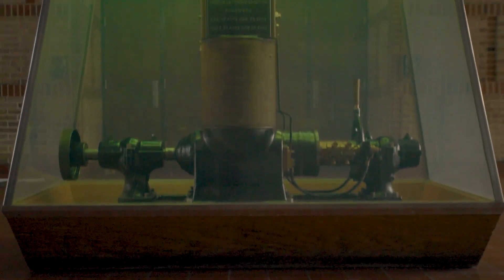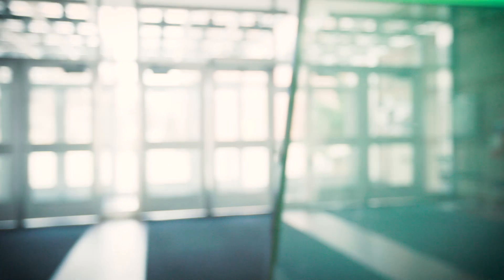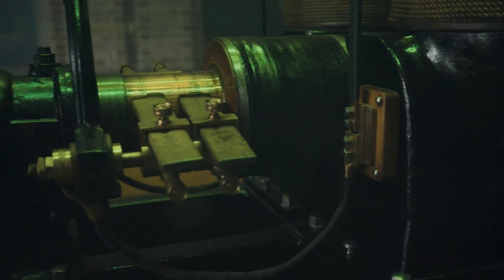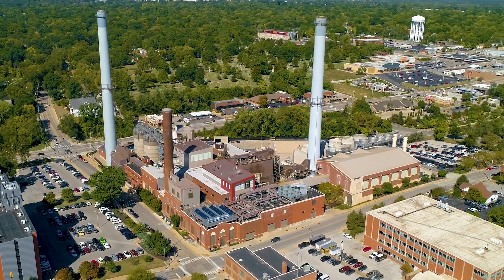I rode my bicycle over here. I stopped off at the engineering building to see that old Edison Dynamo. And I'm looking at it, looking at the years and I'm thinking, you know, this was the beginning, the precursor to everything that we have today.